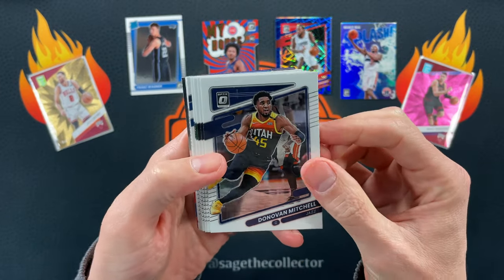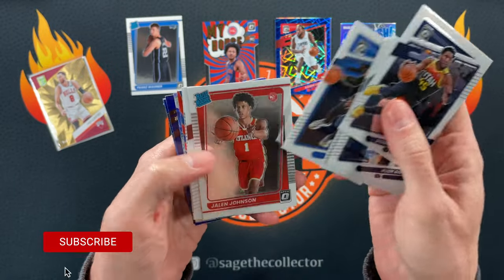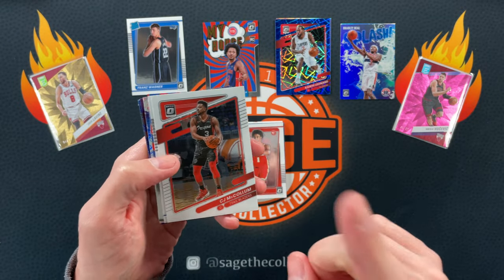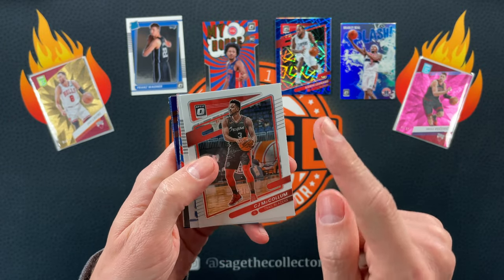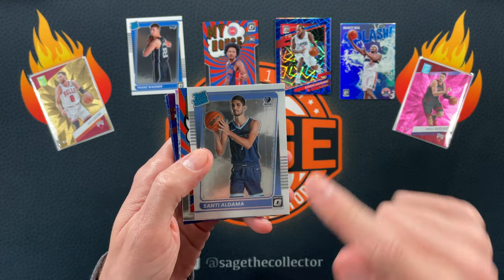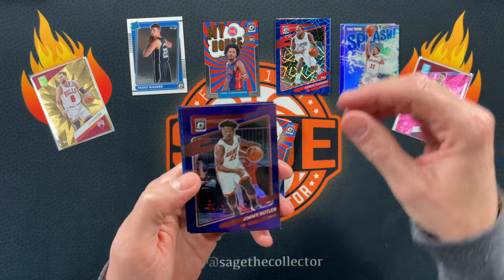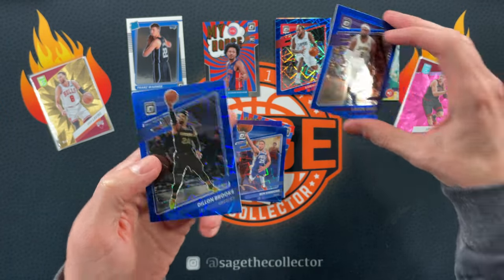All right let's see if we can continue the luck. Spider, Rudy, Jalen Brown, D-Rose, got Jalen Johnson — I think he's gonna be a sleeper, keep an eye on him. He's been getting some playing time in the playoffs and he looks really good. He's not putting up a lot of numbers but you pay attention to him, he looks like he's got some game. CJ, go, Santi Aldama — he's definitely playing in the playoffs. Trae Young, nice.